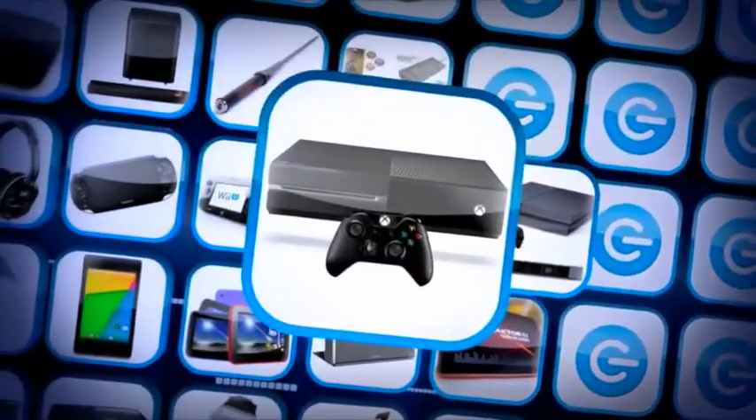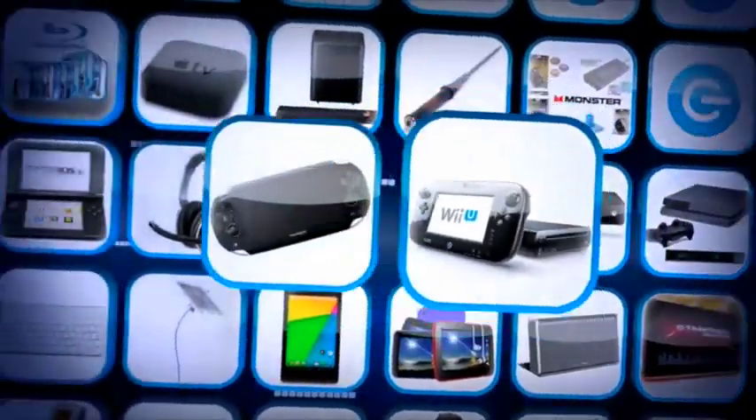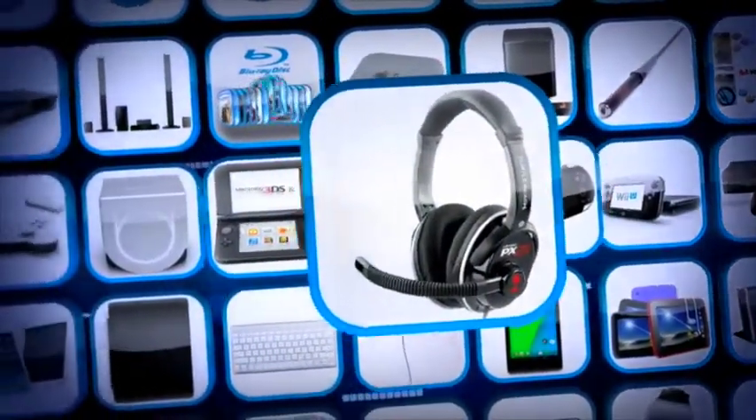A PlayStation 4 and iCamera, an Xbox One, a Nintendo Wii U, a Sony PS Vita, and a Turtle Beach gaming headset.